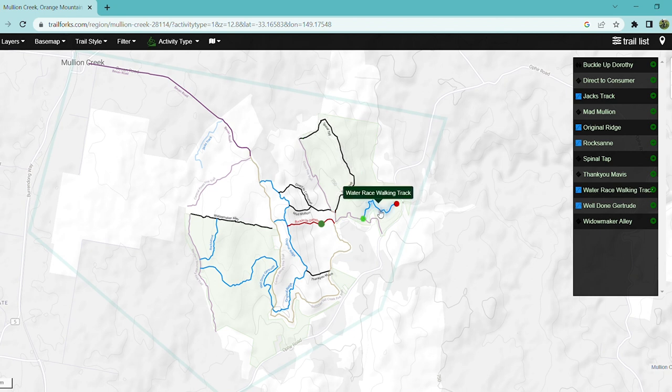The Water Race Walking Track is named a walking track, so I'm not entirely sure what that means for riding bikes on it. Buckle Up Dorothy — I think I found it and I wouldn't recommend riding it. It's very overgrown and full of sticks, so it's pretty much a no-go, but if you do go for a ride just take your time and be careful.